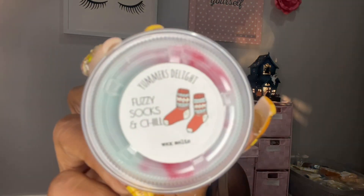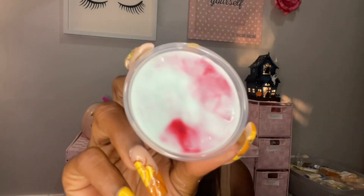Last but not least is Fuzzy Socks and Chill — it says 'snuggle by the fire while sipping on a warm chai tea,' so I'm guessing this is like a chai scent. Yep! I'm really getting into the chai tea blends. This smells really good, it's heavy on that chai. Oh it smells really good — yeah, I like that one too. So that is everything!